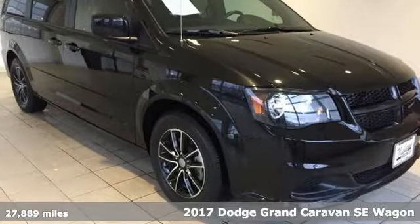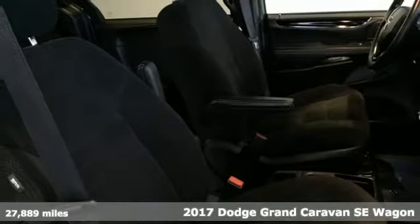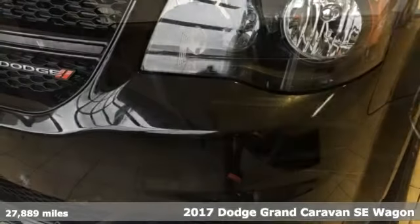Here's a 2017 Dodge Grand Caravan. Every Dodge delivers a signature thrill, and it comes with all the amenities you need.